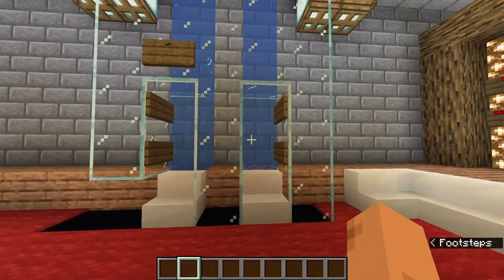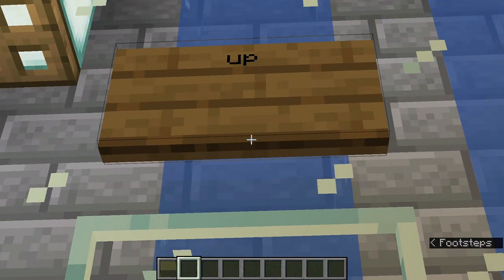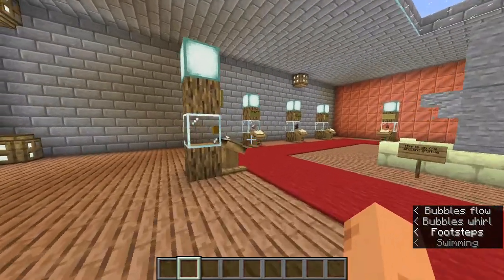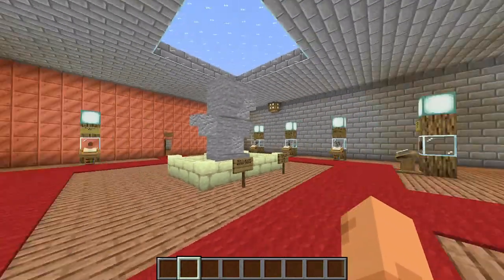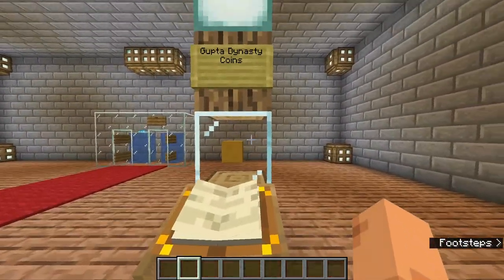Now let's go upstairs. To go there I have installed a bubble elevator. As you can see the opening is right here - once I go inside it will take me up. Here as you can see there are Gupta dynasty coins displayed. There are many historical things here, and not only can we see their display but we can also read about them.